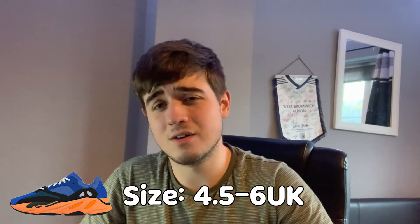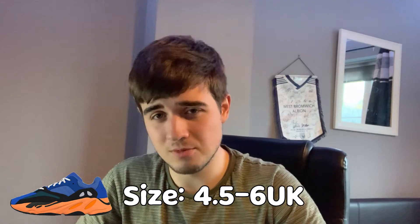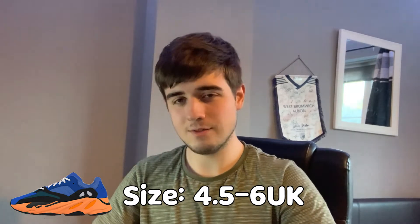The best sizes in my opinion will be your base sizes — size four and a half to six, this is UK. From my research and experience with previous Yeezy models, these have always performed the best. However, sizes 8 to 12 usually get produced the most, while sizes four and a half to six don't get produced as much — but demand is still there because a lot of girls like to wear the shoe, which is why resale is usually higher for these sizes.